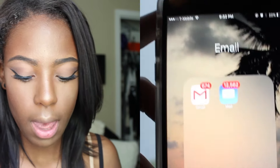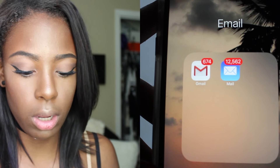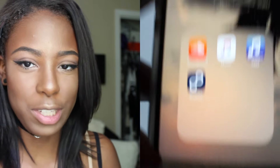At the bottom I have phone, Google, email, and music. For email I just have Gmail and Mail. Yes, I have a lot of emails — you don't need to tell me. I know. I don't check my emails.